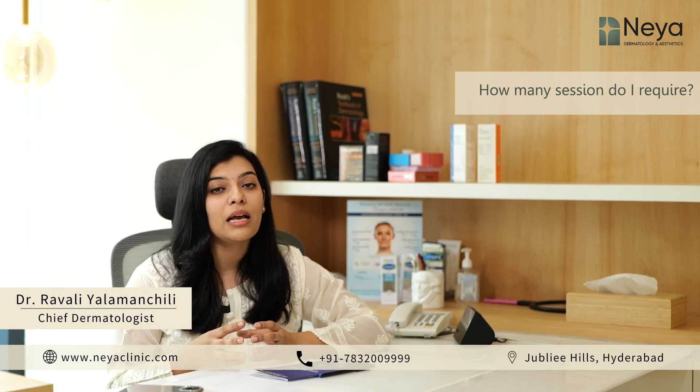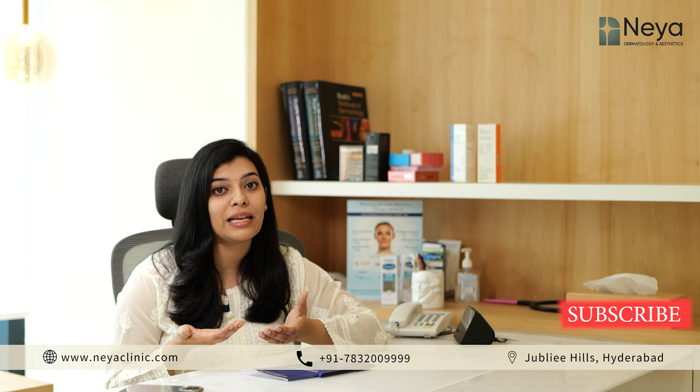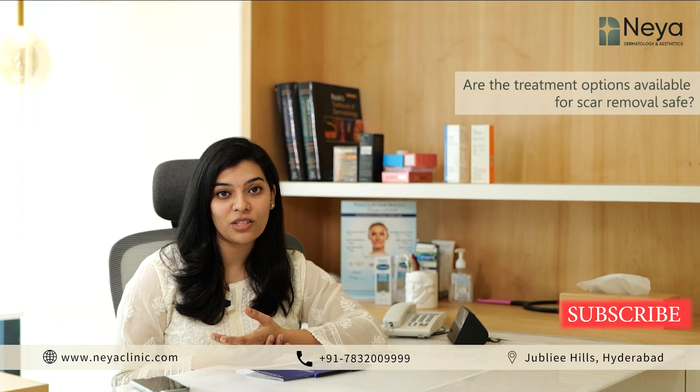We might have to combine a few peels with laser or microneedling treatments. An average number of sessions required are around 6 to 8, and the ideal gap between each session is 4 weeks. This gap is required for collagen remodeling and synthesis.